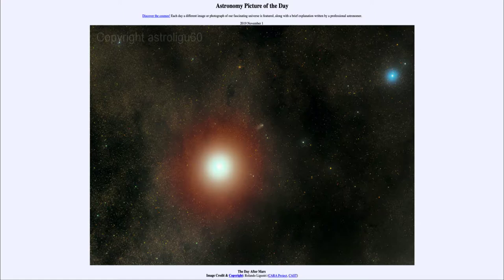Today's picture for November the 1st of 2019 is titled 'The Day After Mars.' This is an image that shows Mars vastly overexposed, so you can't see any details on its surface — though of course we've seen many of those from the rovers that have landed on Mars and sent us many high-resolution images. Here, Mars has been vastly overexposed in order to bring out another object, visible just to the upper right of Mars.